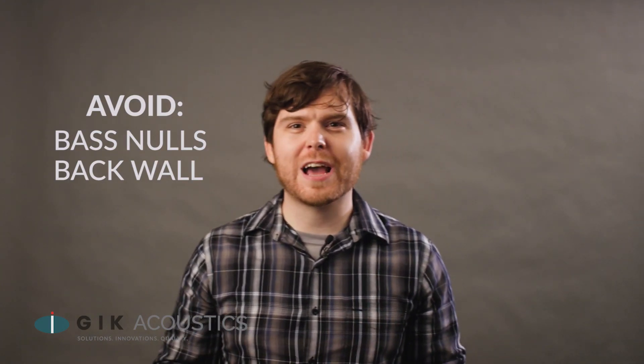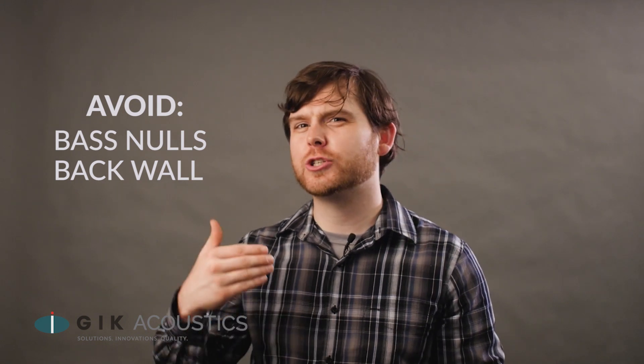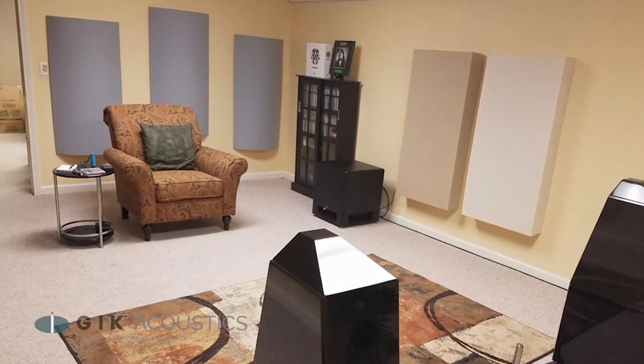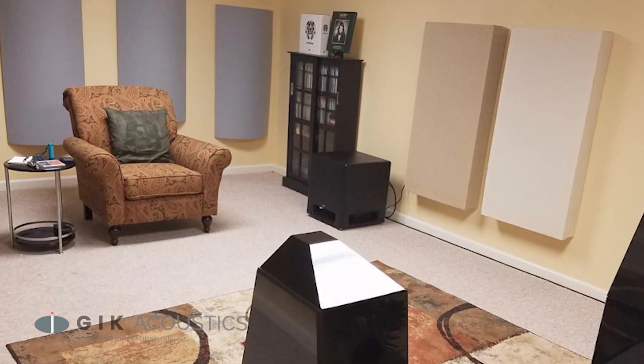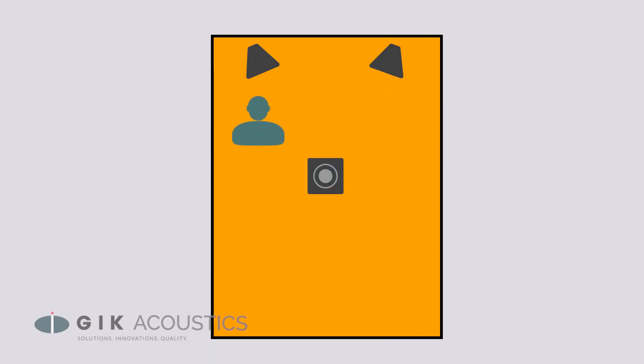You want to keep your listening position out of bass nulls, like the center of the room, and away from the back wall if possible, since that's where bass tends to build up. Dealing with subwoofers can be tricky, but if you're only setting up one, there's a neat trick to find the optimal location: place the subwoofer in your listening position and play a consistent bass tone. Move your head around the room into different viable locations, and when you find one that sounds good, place the subwoofer there.